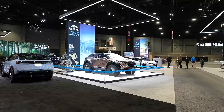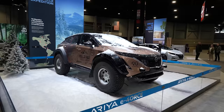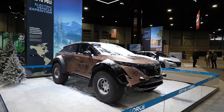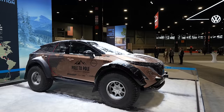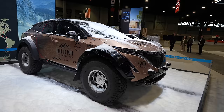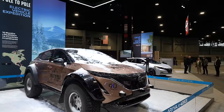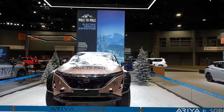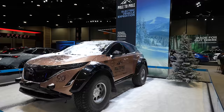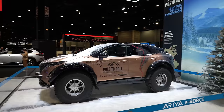At Nissan we have the refreshed Rogue, but check out this Aria — this is no ordinary one. It looks like a Hot Wheels car in real life with 39-inch snow tires. This vehicle drove from the North Pole to the South Pole — 10 months, over 30,000 kilometers. Modifications include the massive snow tires, suspension lift, and fender flares, but the powertrain and batteries are largely stock. They were testing prototype ways to regen and charge the battery out there — wind turbines, solar power. Nissan has it on display; I think they should make this into an Aria Pro 4x.